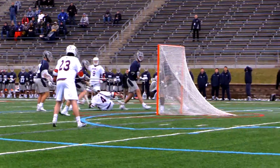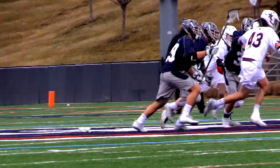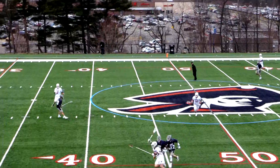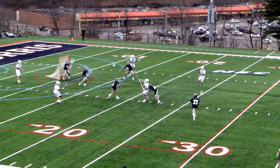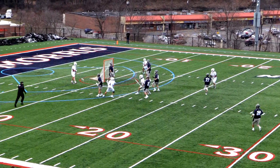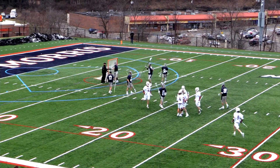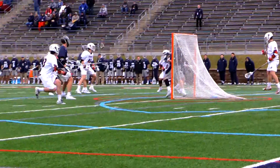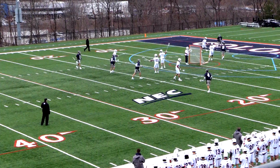Jimmy Perkins, the redshirt junior from right here in Pittsburgh. Jack Toom winning the draw, nice, and the score — and the Colonials have their first lead in the game. It's Jimmy Perkins with back-to-back netters, and those goals come quickly in the crease area.